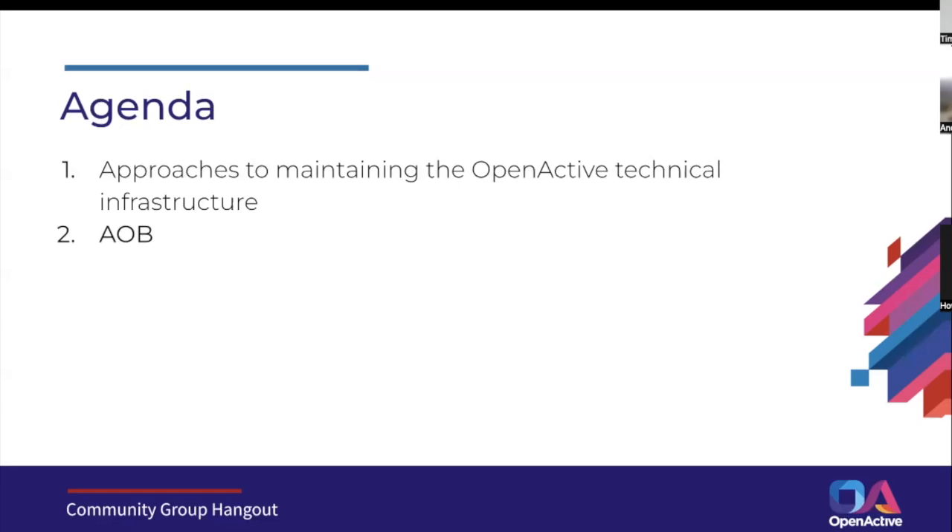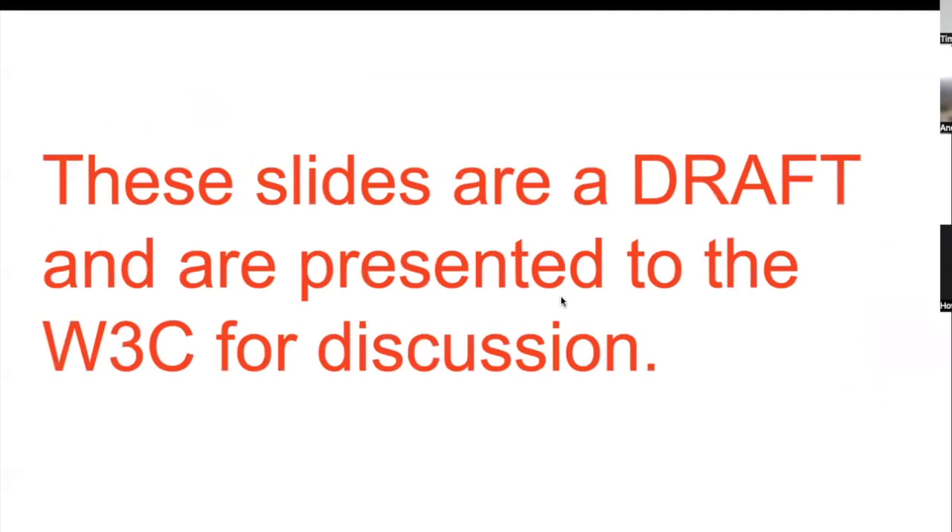I'll crack on and start talking about this maintaining technical infrastructure piece. The first thing to note is that the slides I'm about to share are draft, and I'm presenting them here for discussion to help me finalize them so that they're slightly less draft when we take them to the steering committee next week.